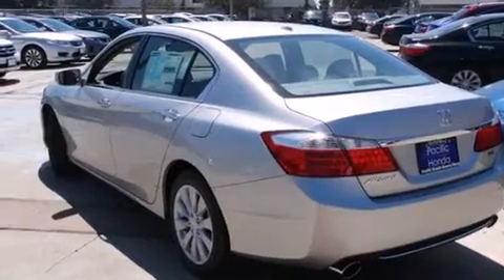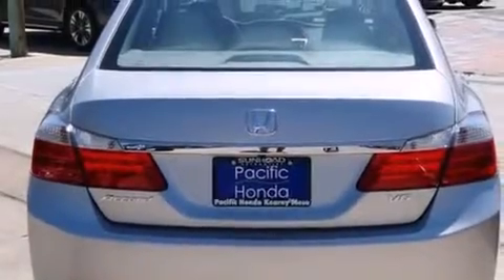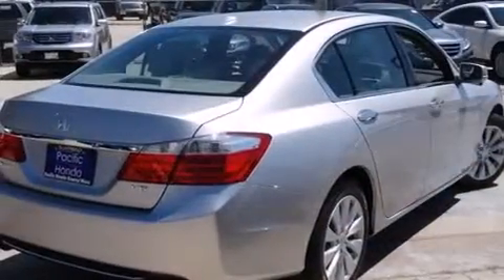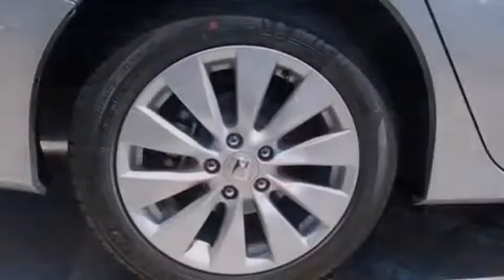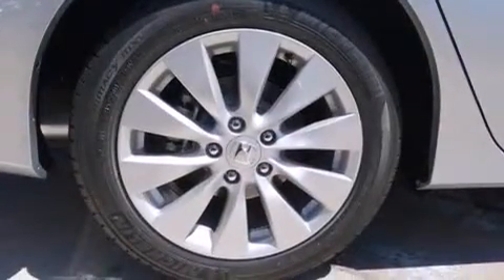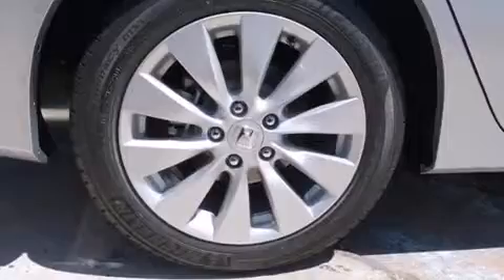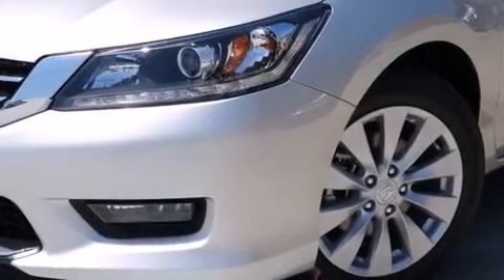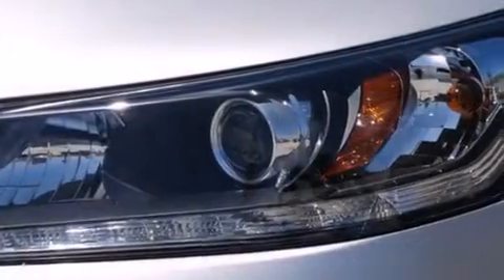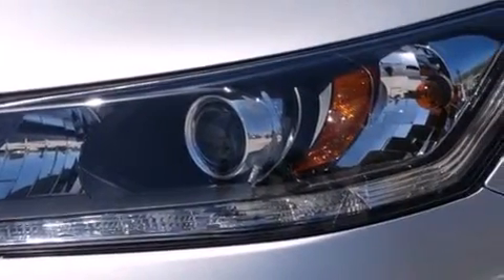Features include heated seats, Bluetooth mobile device connectivity, traction control and stability control systems, leather seats, side curtain airbags, memory settings for the seat positions so you can recall your favorite alignments with the push of one button. Air conditioning with automatic climate control, cruise control, full-power accessories, and a sunroof with remote operation that enables you to fill the cabin with fresh air at the push of a button.